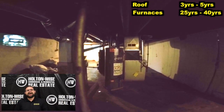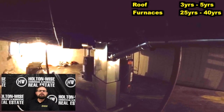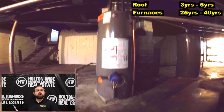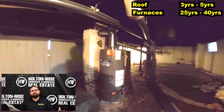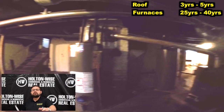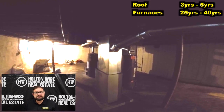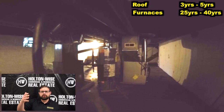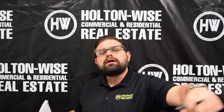The furnaces are older. The typical life expectancy on a furnace is around 30 years. When you're purchasing real estate and a home inspector looks at an older furnace, they're going to give you the same boilerplate line: 'This furnace is past its useful life — recommend a certified HVAC technician inspect it.' All an HVAC tech is going to do is tell you, 'Yeah, this thing's old.'